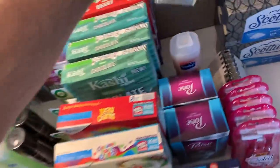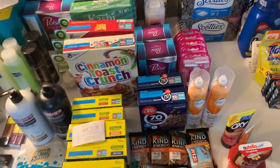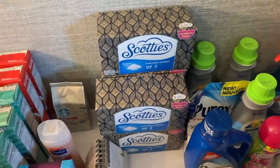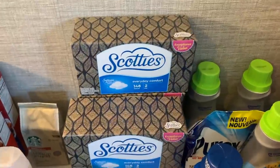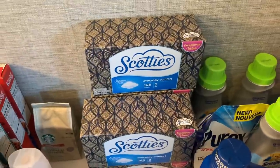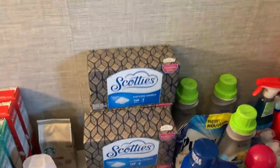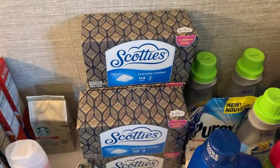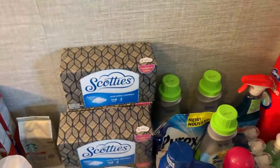Dollar Tree is quick and easy. Thank you to Wanda for the DM — the Scotties tissues are $1 each at Dollar Tree and there's a 75-cent ibotta making them 25 cents. You might not need tissues now, but if people start panic buying paper products in the fall again, you'll be glad you got these for 25 cents.